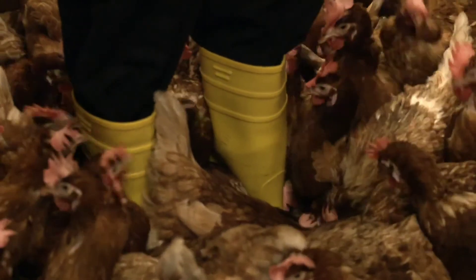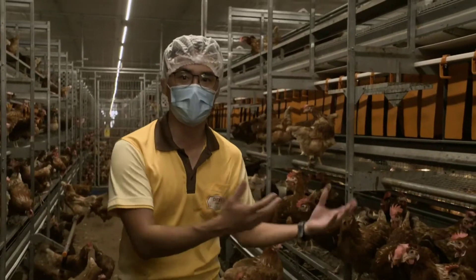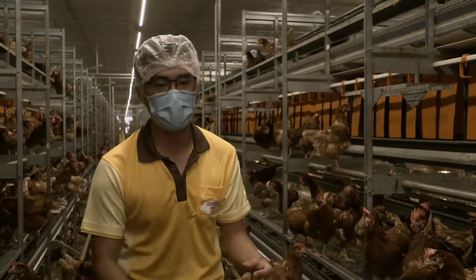You may notice why the hens keep pecking at my yellow-coloured boots — it's because the colour of my boots looks the same as the colour of their feet. So they keep pecking at them, thinking it's food.